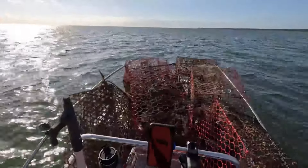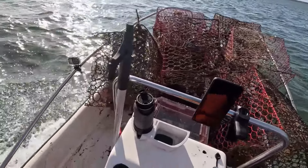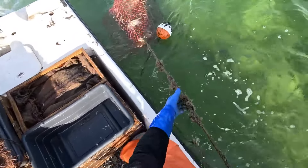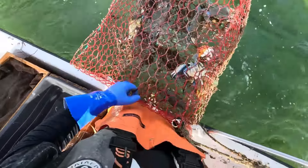Each crab and lobster after being caught will undergo a careful inspection process, classified and packaged right on the boat. This stage requires meticulousness to ensure the quality of each product when it reaches the consumer. The skill and experience of the fishermen also help this process take place quickly.